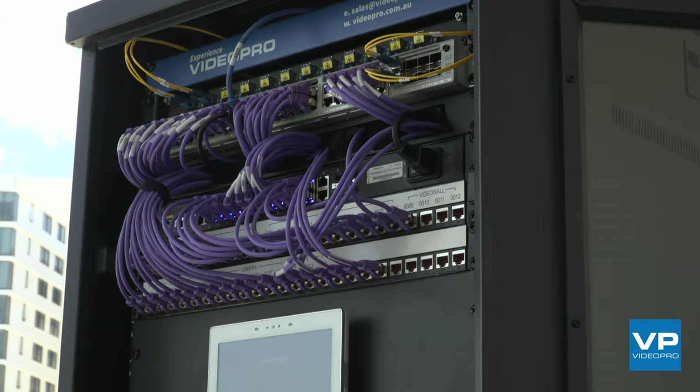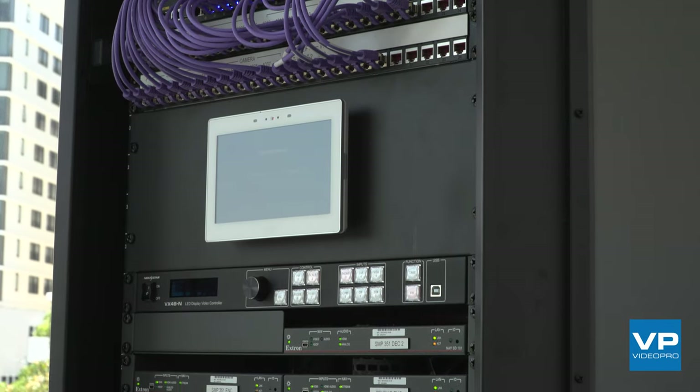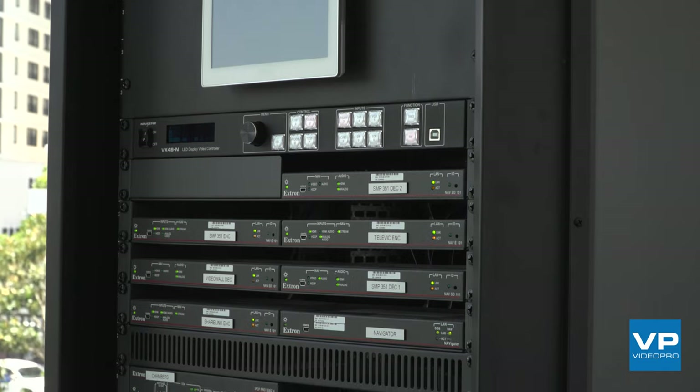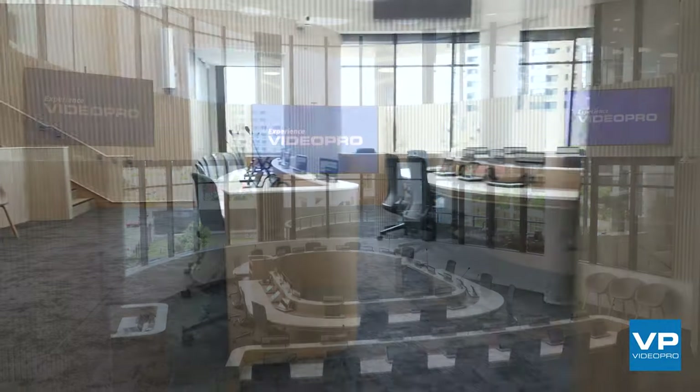Other core technology used is Extron's NAV system for video over IP. The chamber features this technology heavily — we have a lot of video signals that we need to move around within that space and up to the different presentation video walls. We use NAV as the transport for facilitating that.